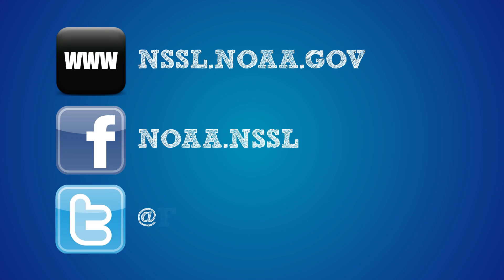Download the app today, share your reports, and let's work together to make our nation weather ready. Learn more here and follow us. We'll see you next time.